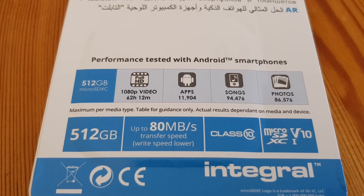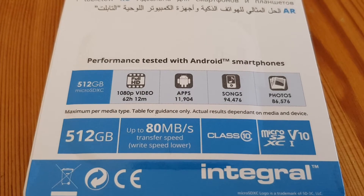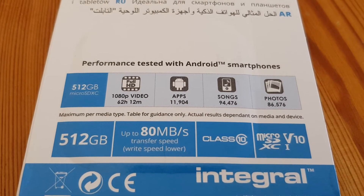If you're storing apps on it — 11,000, nearly 12,000 apps — 95,000 songs and 85,000 photos roughly.